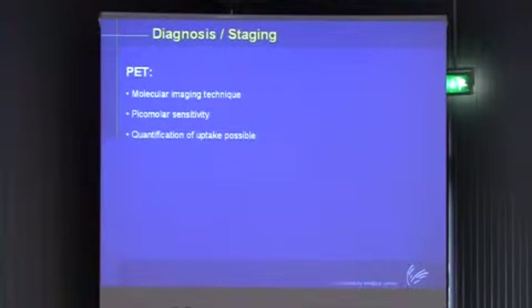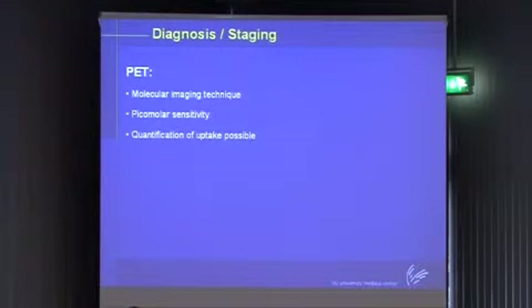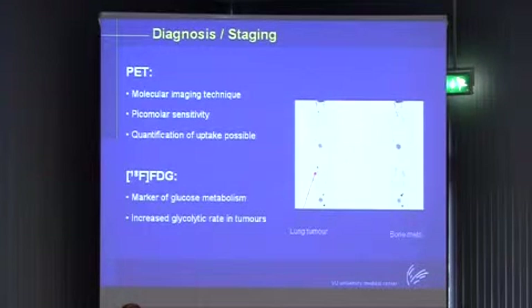PET is a molecular imaging technique with picomolar sensitivity. It is a technique to visualize molecular pathways and interactions, and an important aspect is that you can quantify uptake - with the proper models, you can quantify biological processes. Within the oncology field, and certainly within clinical oncology, it is mainly known because of FDG, which is a marker of glucose metabolism. Because of the increased glycolytic rate in tumors, you have increased uptake.